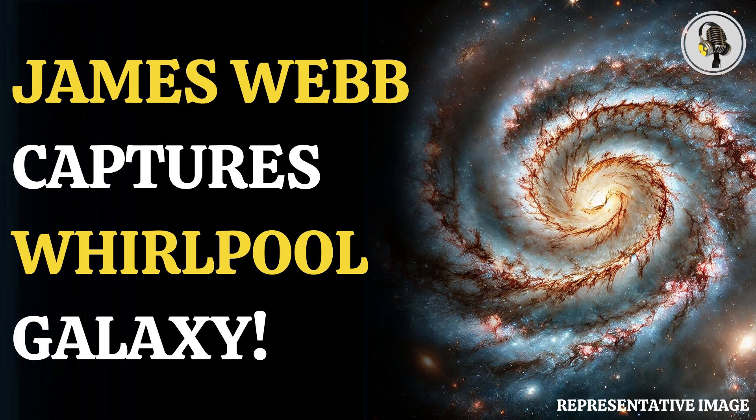Welcome to our podcast, where we explore fascinating stories and ideas from various fields. In this episode, we discuss James Webb's showcase of the Whirlpool Galaxy.